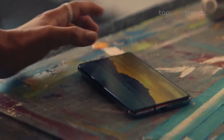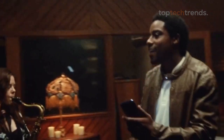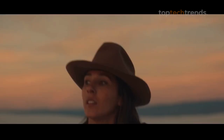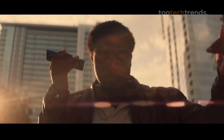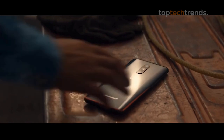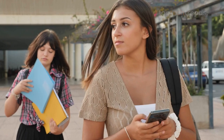Choosing the right phone as a student can feel like navigating a maze. You need something that can keep up with your hectic schedule, handle multitasking, and, of course, survive an entire day without begging for a charger. But here's the kicker — you probably don't want to spend a fortune. Don't sweat it. We've done the homework for you. In this video, we'll break down the best Android phones that deliver where it counts, so you can focus on your studies and social life without stressing over your tech.